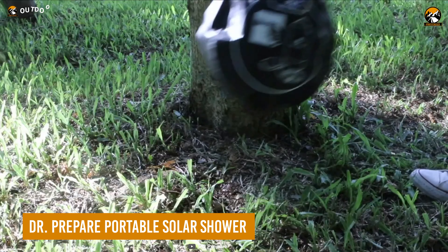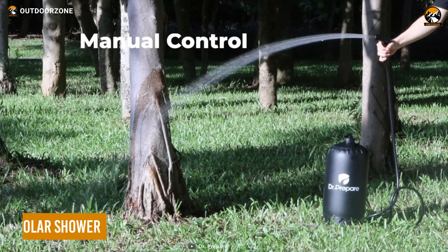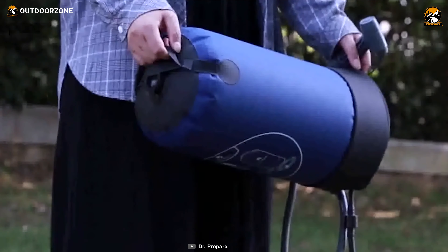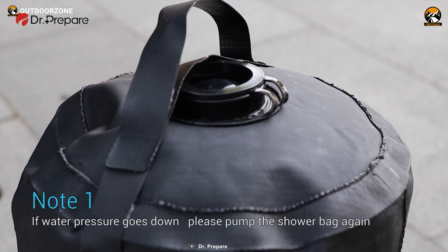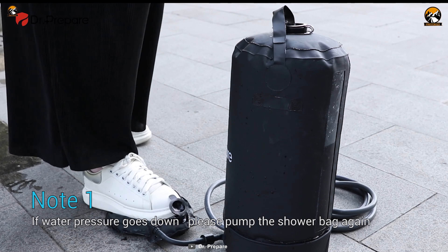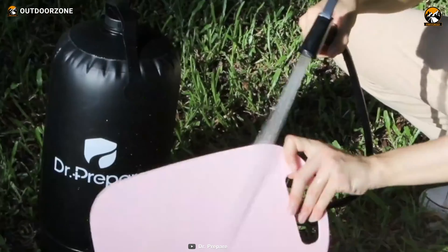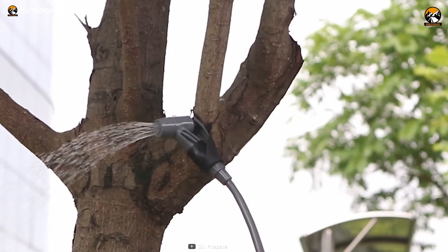Here's the portable solar shower from Dr. Prepare, to stay clean on those off-grid adventures. The shower bag can quickly harvest sunlight, offering users a nice warm and soothing shower after those long, tiring tasks. Its super-efficient foot pump pressurizes the shower bag properly, and a hands-free spray nozzle is included with a versatile trigger, so users can get a continuous flow of water for bathing or cleaning.